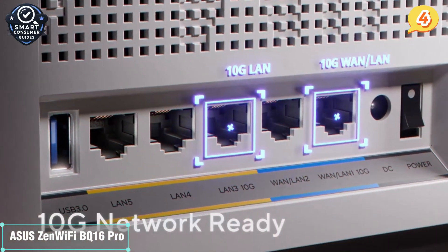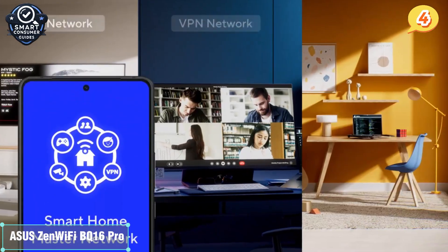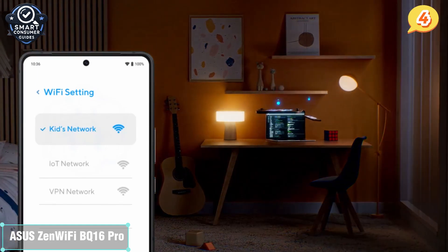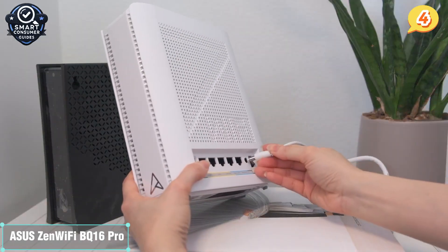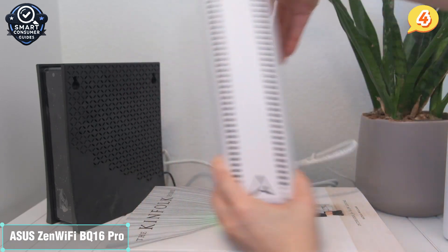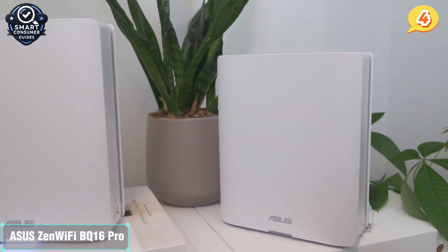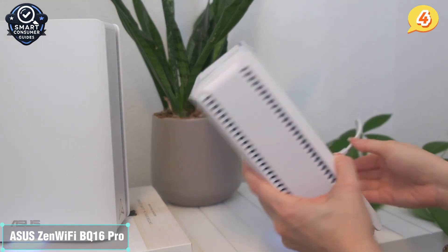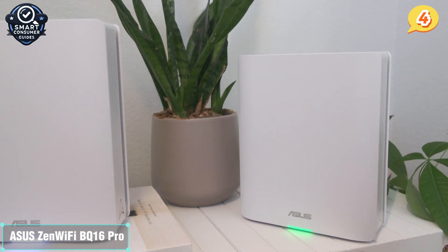The units feature a clean, tower-like design that blends well in most homes. Each unit offers 2.5G WAN and LAN ports for high-speed wired connections, and support for Asus's AiMesh means you can expand your network by mixing and matching with other Asus routers. The setup process is seamless via the Asus router app, and advanced users will appreciate the deep customization options including QoS prioritization, VPN setup, and port forwarding. Another major plus is AiProtection Pro, Asus's lifetime security package powered by Trend Micro — it includes malicious site blocking, two-way intrusion prevention, and detailed network activity logs.